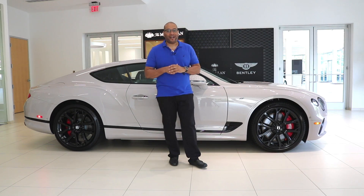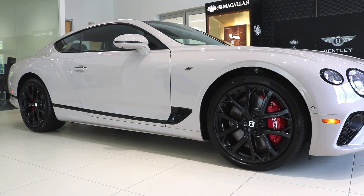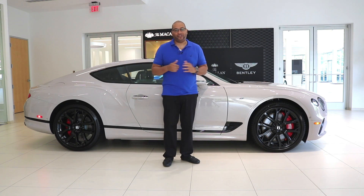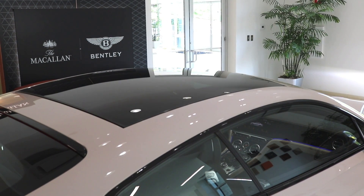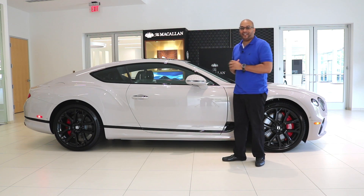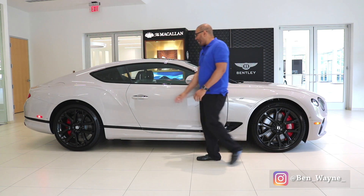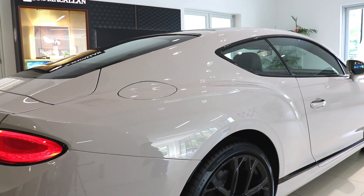You'll also notice the self-leveling wheel badges by Mulliner, so the B's on the wheels always remain level. Coming further back, we have a gloss black S badge and additional gloss black accents, which are typically done in chrome on the regular GT models. This particular vehicle features a panoramic roof — about a five-thousand-dollar option — that wasn't always offered by Bentley but is now available on the GTS. I strongly suggest getting the panoramic roof; it lets a ton of natural light into the cabin and looks awesome.